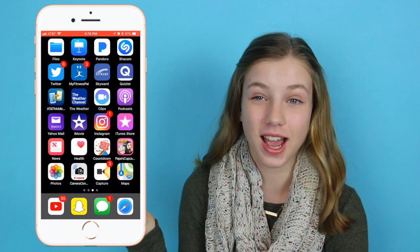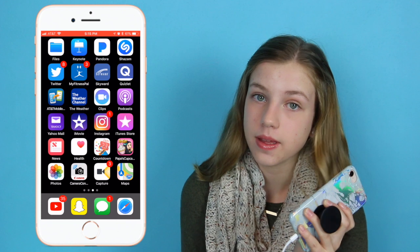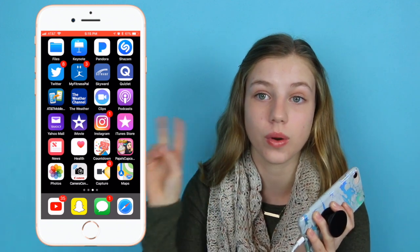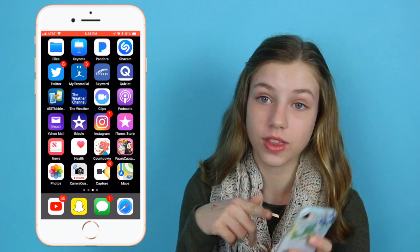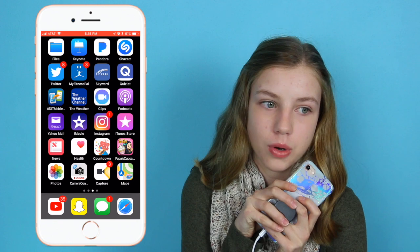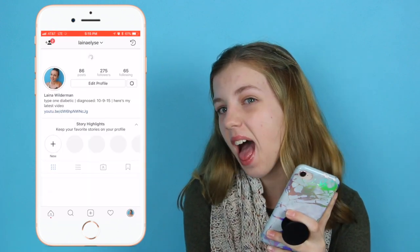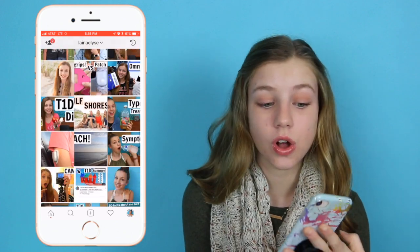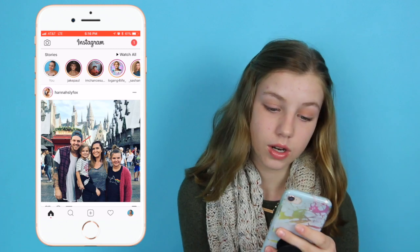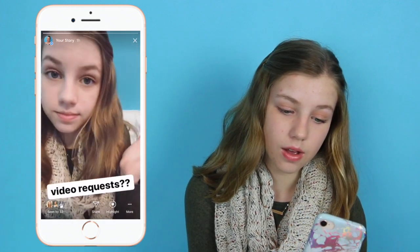Then iMovie — if you go back to my very first videos, I literally filmed and edited them on my phone with iMovie. I love iMovie but I got Final Cut Pro now so I love that too. Then Instagram — obviously go follow me. This is my page, it's called LanaElise because you can change your username on here. I just post when I upload.